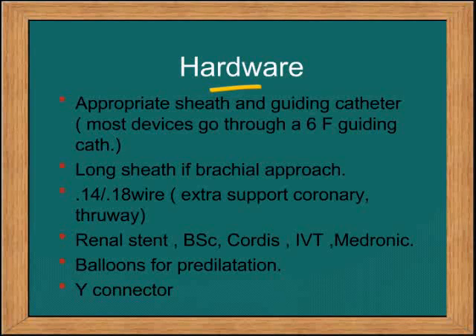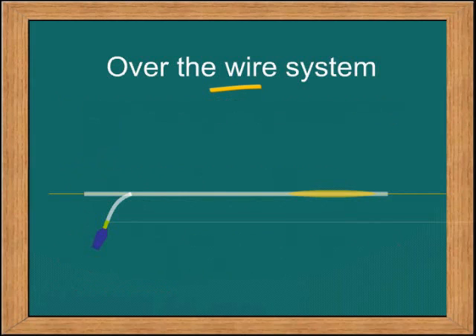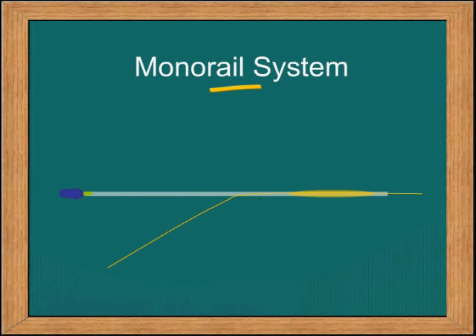What hardware is required? You will require a sheath and a guiding catheter that matches the stent you plan to choose. You will require a long sheath if you are coming from the arm, the right wires, and the right stents, including the balloon for pre-dilation. The two types of systems available are over-the-wire, where the wire runs all through the catheter from hub to tip, and the monorail, where the wire exits after the first 30 centimeters. Today the monorail is the device most commonly used.